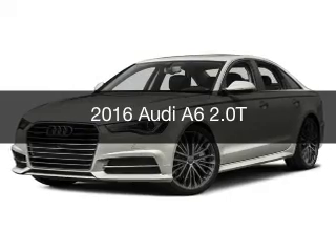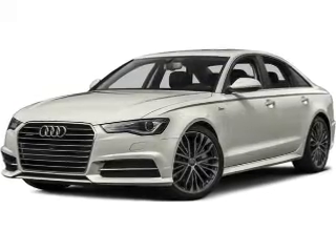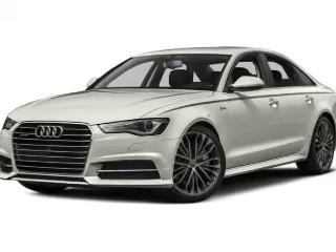This is a new 2016 Audi A6. It's powered by all-wheel drive, engine, and an automatic transmission.